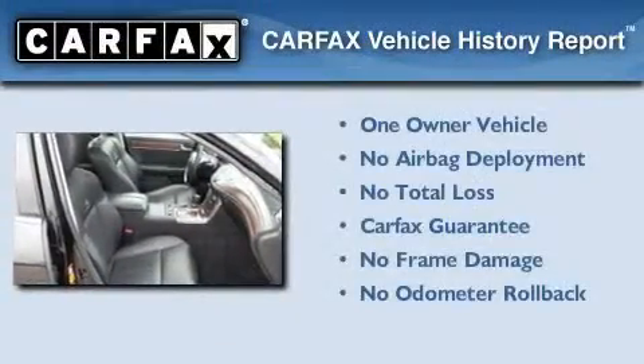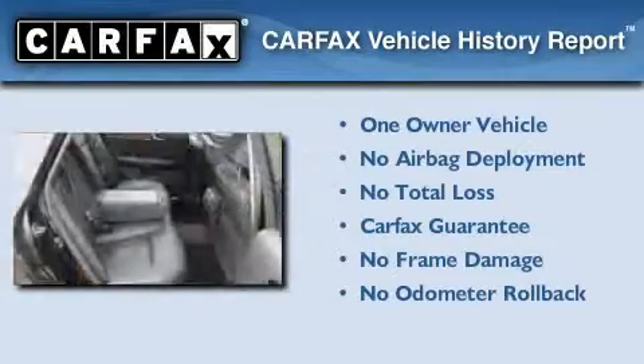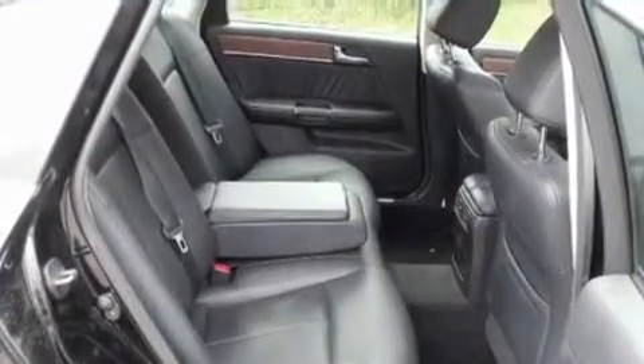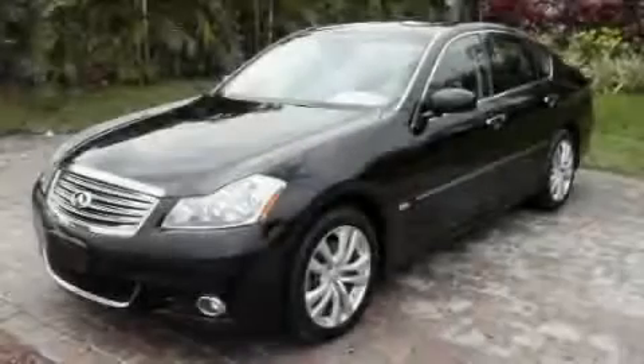This Infiniti has had only one owner and it qualifies for the Carfax Buyback Guarantee. We hope you found this video informative. Please contact us today.